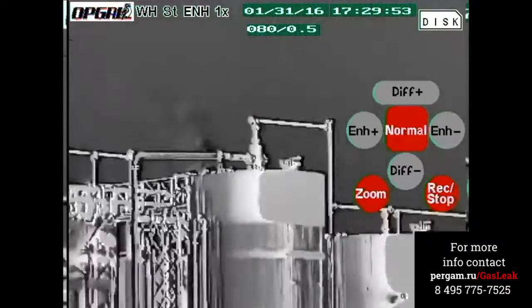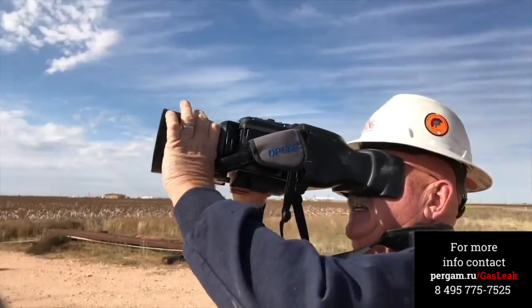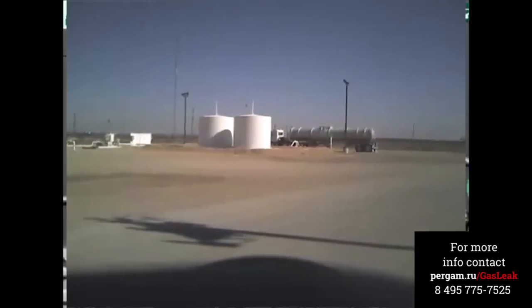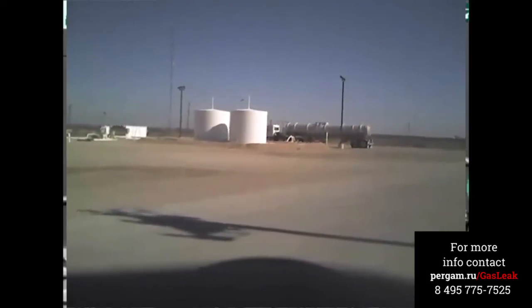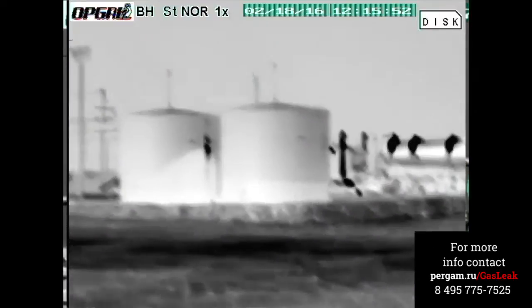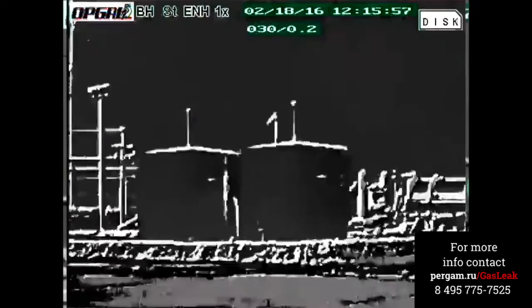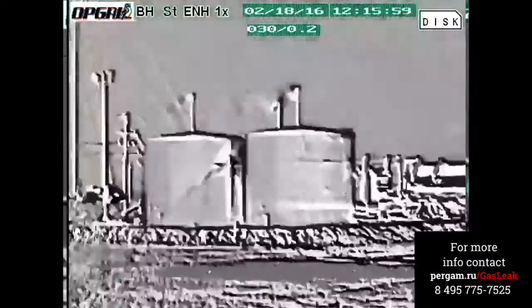Although cooled optical gas imaging cameras have been used to locate these leaks in the past, it is a very pricey process. Whether you hire an individual with an OGI infrared camera or decide to purchase one on your own, the cost is high. It takes a very trained individual using a very expensive camera to conduct these inspections.